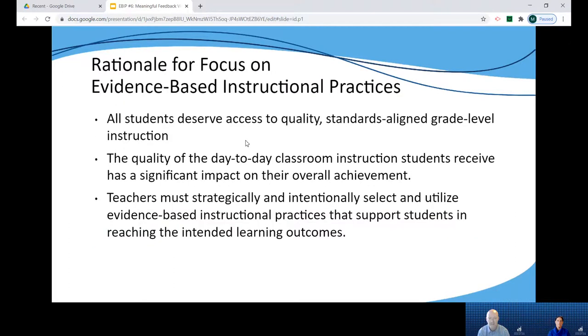So why focus on evidence-based instructional practices? First and foremost because all students deserve access to quality standards-aligned grade level information. We know from research the quality of day-to-day instruction students receive can have a significant impact on overall achievement. By intentionally and strategically selecting and utilizing evidence-based instructional practices, teachers help to ensure students are working towards reaching their intended learning outcomes within the CAS.